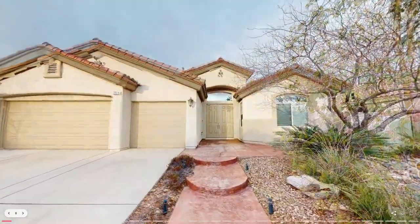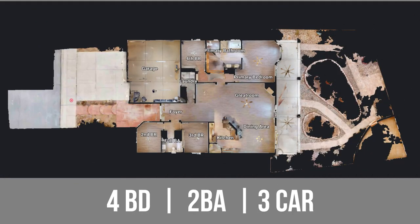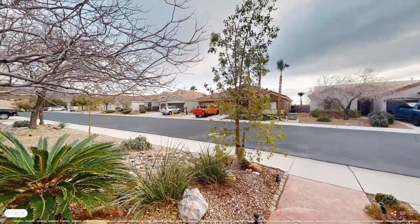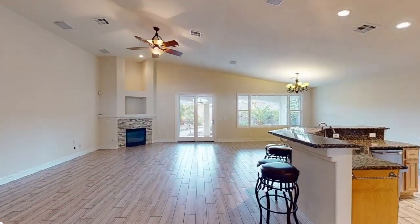From the moment you pull up, you'll be impressed by the clean and inviting curb appeal. The open-concept floor plan offers four bedrooms, two bathrooms, and a three-car garage, all situated in the desirable McDonald Ranch master plan. The entryway features high ceilings that open to a formal dining and great room with an extra-large view window and large sliding door for lots of light and easy entry.